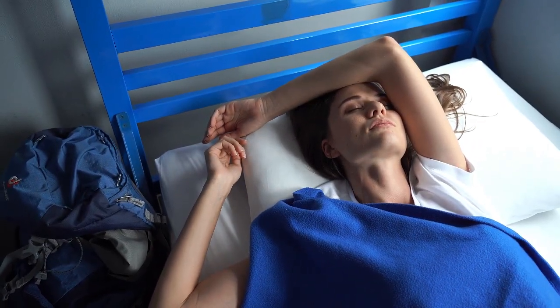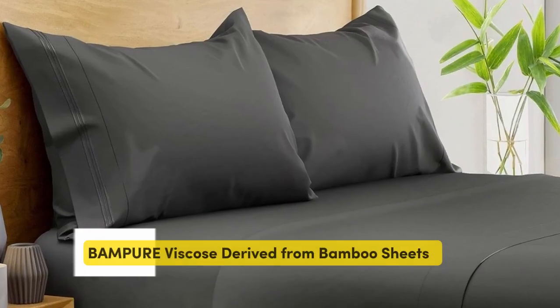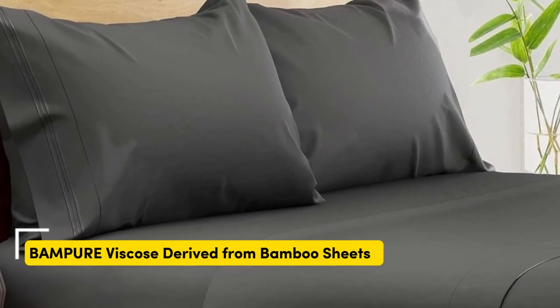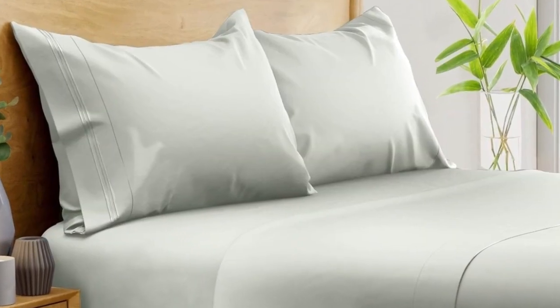Let's start with the top 5 best-rated bamboo sheets. Number 1. What we like: suitable for year-round use, soft silky texture, corner straps keep fitted sheet secure. What we don't like: might be too cool for cold sleepers. Of all the sheets we've tested,